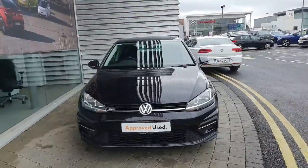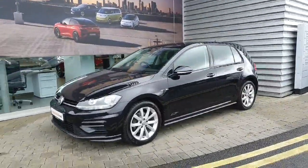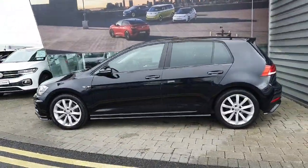Hi everyone, welcome to Geoduffie Volkswagen Airside. Today we are looking at the 2020 Volkswagen Golf R-Line finished in metallic black. This car comes with a 1.6 litre diesel engine which produces 115 brake horsepower and also comes with a 5 speed manual transmission.